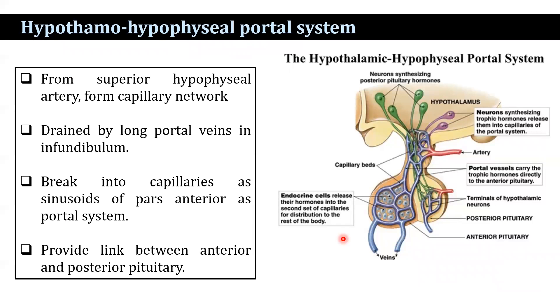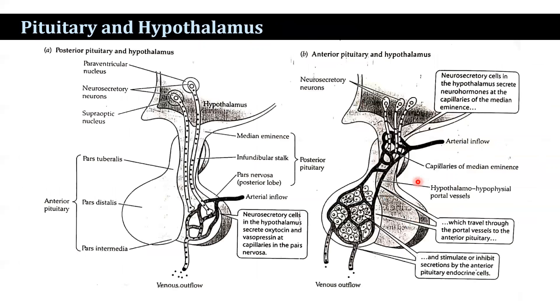The hypothalamo-hypophyseal portal system originates from the superior hypophyseal artery, which forms a capillary network via long portal veins in the infundibulum portion. This breaks into capillaries, the sinusoids of the pars anterior, forming the portal system that provides the link between the anterior and posterior pituitary. The anterior pituitary gland and the hypothalamus are connected, with the adenohypophysis comprising the pars distalis, pars tuberalis, and pars intermedia.